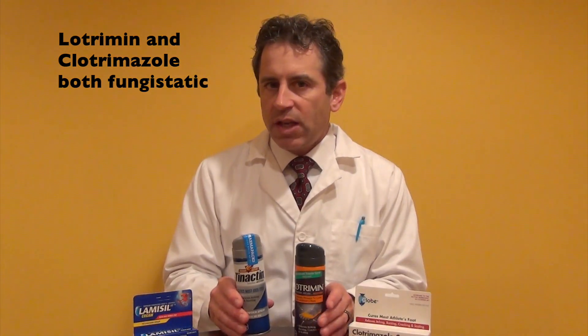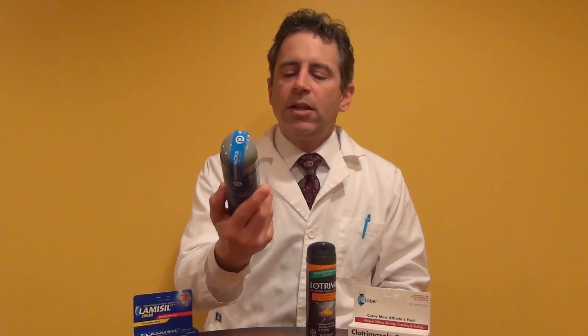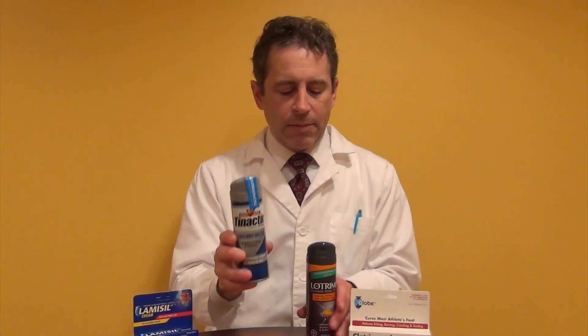There are some advantages and disadvantages to each of these. The spray itself I often find is helpful for individuals that have a hard time reaching their feet, and this ensures compliance — I can depend on my patient to actually spray their feet rather than reach down and apply cream. I do like powders because they help to dry the foot. The Tenactin has a powder spray, and you might be able to find Lotrimin in a powder spray as well. When you spray it, it actually develops into a white powder on the skin.